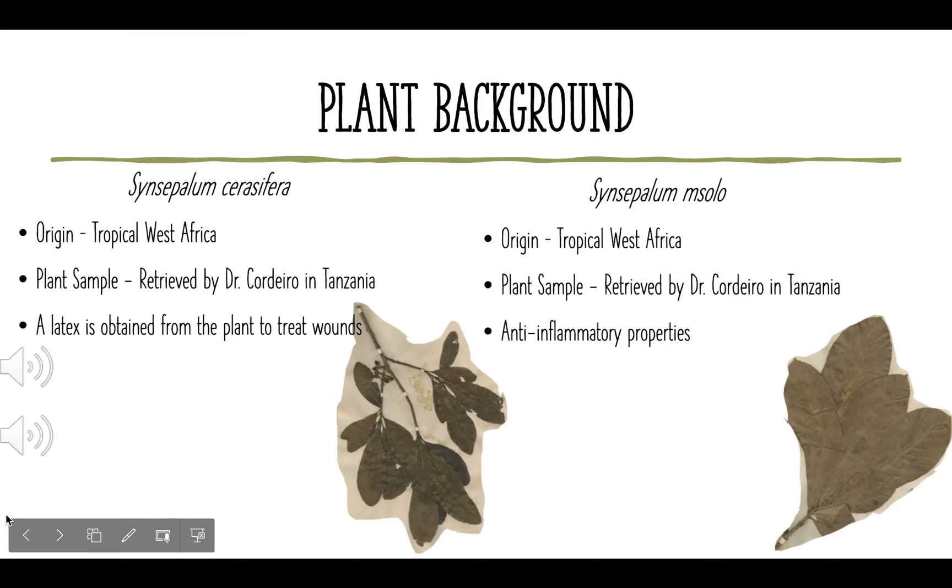In my research, I use two plant materials that are within the same genus, meaning these plants are sister plants but have their own characteristics. The first plant is called Sensibilum sarferum, and the second one is called Sensibilum misselum. You can find both of them in the tropical West Africa area. Both of these plant samples were retrieved in Tanzania by Dr. Cordero, a professor in biology at Roosevelt University. Both have different characteristics — one has anti-inflammatory properties, and the other has properties to treat wounds. The purpose of choosing two plants within the same family is to have a better analysis of the results and to have fewer errors.